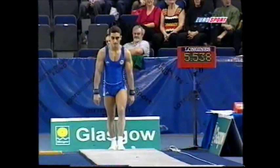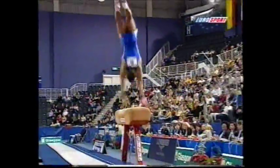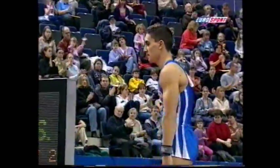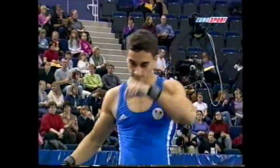Vault, pommels, rings, floor, parallel bars, and high bar. And a smashing second vault for him — fabulous. Only a 9.9 start value, but a very well-executed vault.